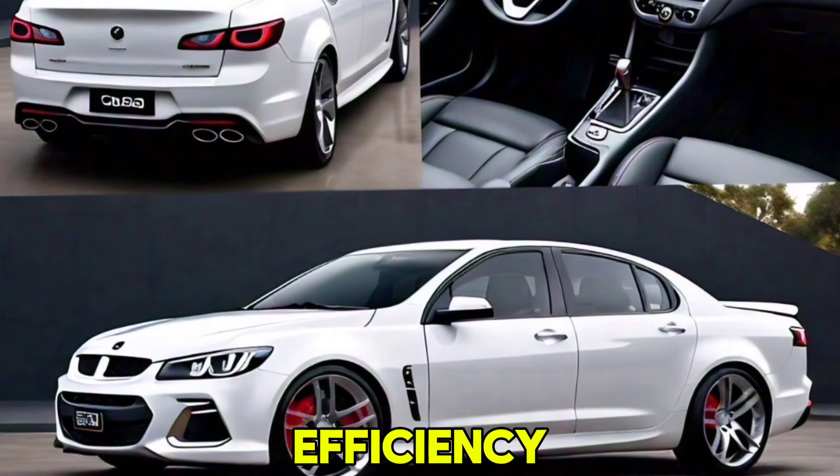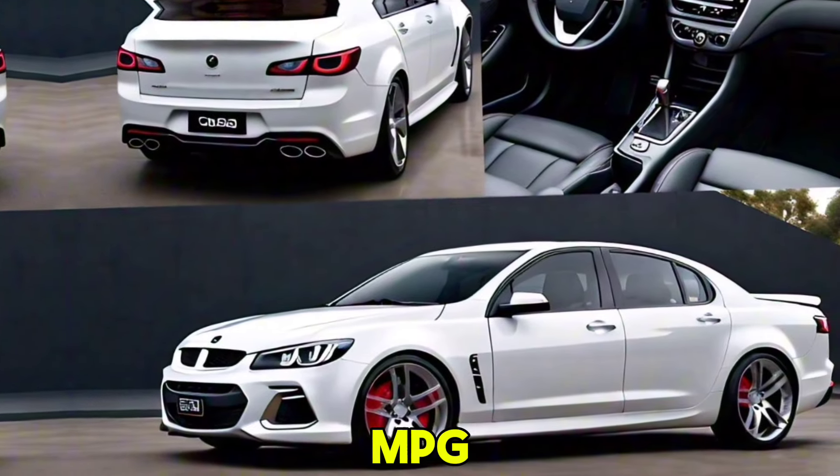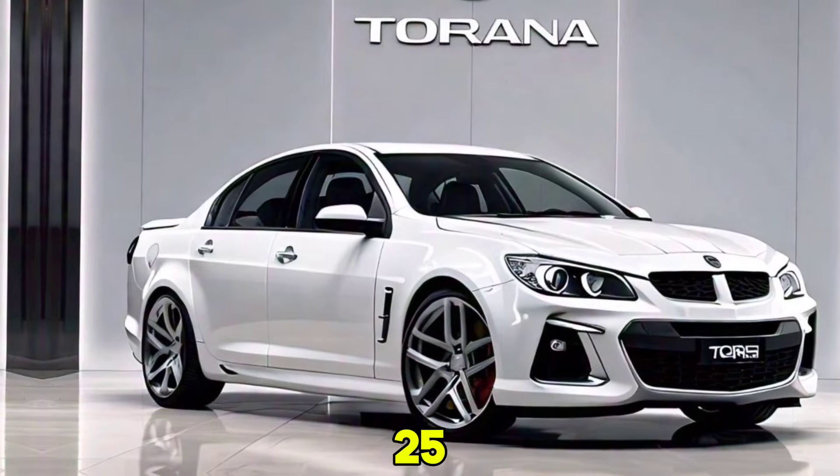Fuel efficiency: the 2.0L turbo engine is estimated to offer around 30 mpg combined, while the V6 variant provides approximately 25 mpg combined.